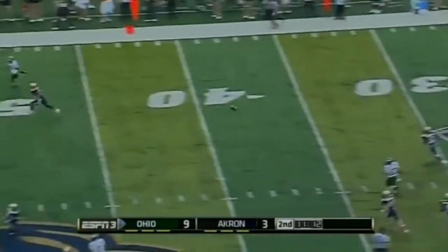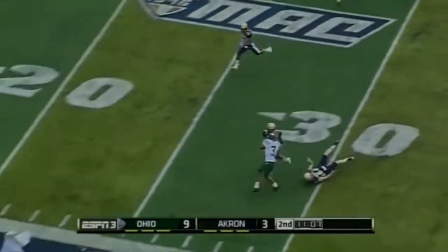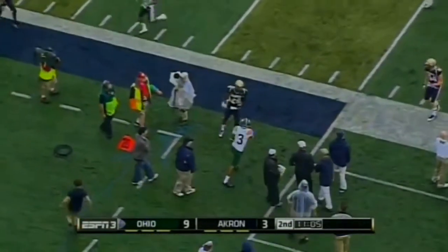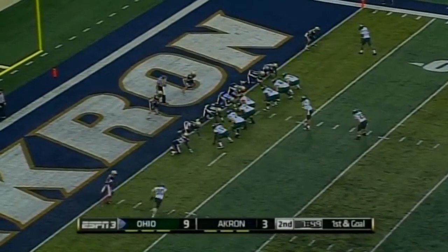Tettleton rolling to his right, throwing in traffic — pass is caught. Big gainer for Foster, and he has bumped out of bounds at the Zip 25. First and goal at the one.